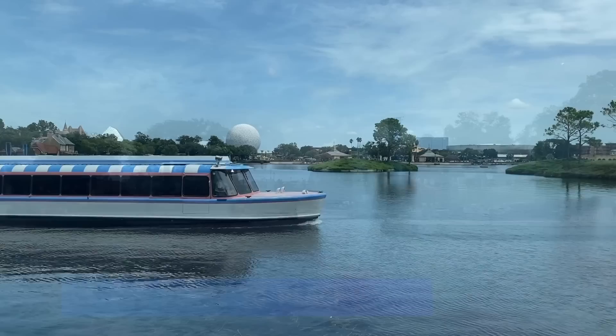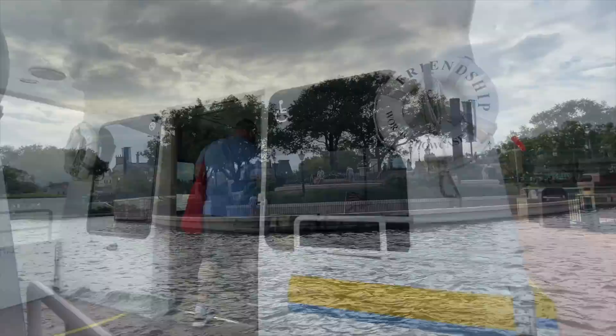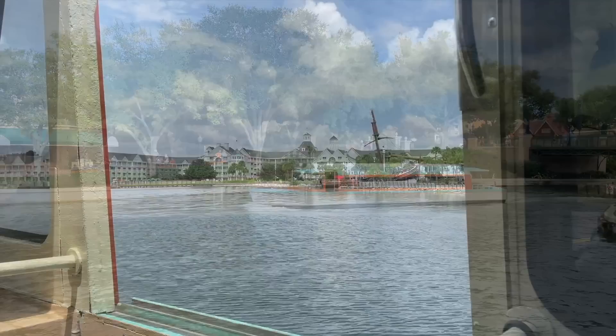Tip number one: getting place to place. Epcot has a few different transportation offerings available. One of those offerings is for a short trip across the World Showcase Lagoon — the Friendship Boats in Epcot take guests from the World Showcase to Future World and vice versa. That way if you need to get to the other side of the park but want to give your feet a break, you can just hop aboard and float across.